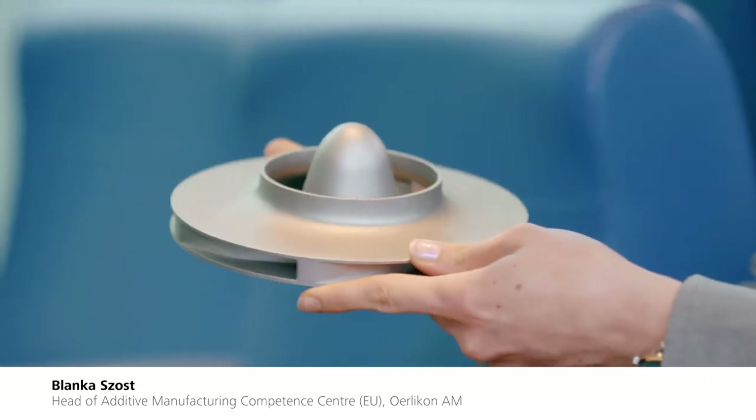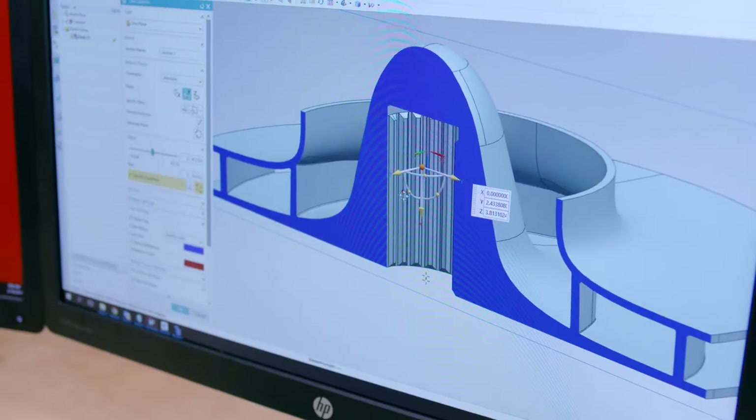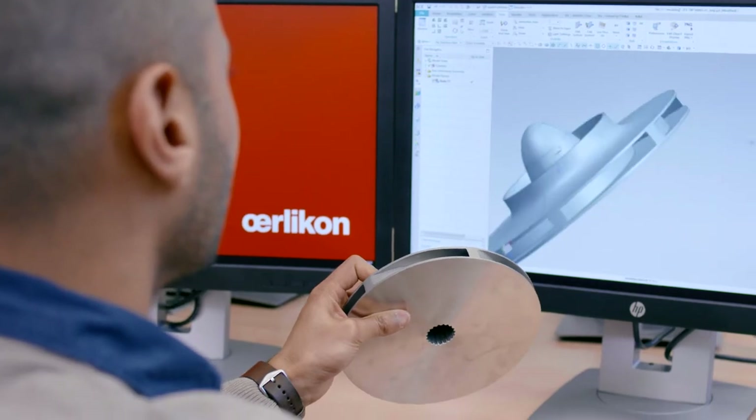Not so long ago, one couldn't even imagine the idea of printing metal components. Today, additive manufacturing allows us to be more creative, enabling the design freedom, increasing component performance and driving new business models.